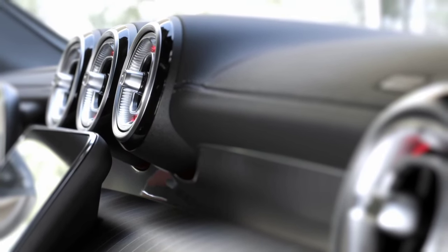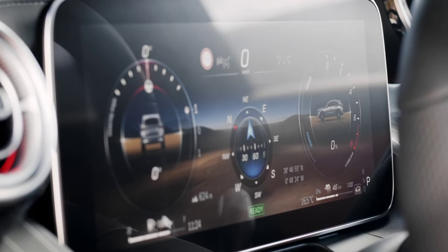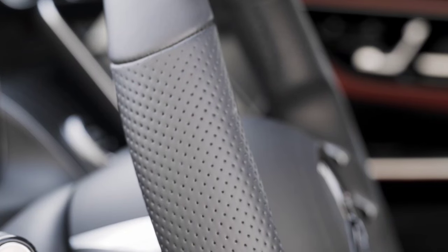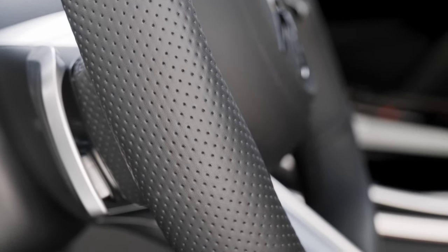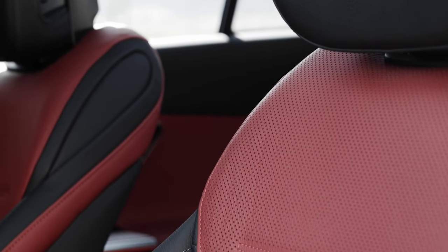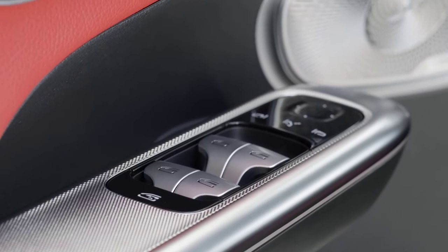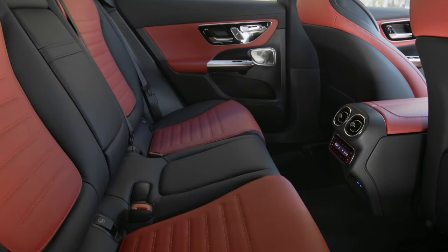The new Mercedes-Benz GLC offers six new engines — four gasoline-powered and two diesel. The base version, GLC 204 Matic, has a 2.0-liter four-cylinder engine with boost function developing 204 horsepower and 320 Nm, coupled to a nine-speed automatic gearbox, reaching 100 km/h in 7.8 seconds with a top speed of 221 km/h. The GLC 304 Matic follows with the same engine but developing 258 horsepower and 400 Nm, sprinting to 100 km/h in 6.2 seconds and reaching a top speed of 240 km/h.